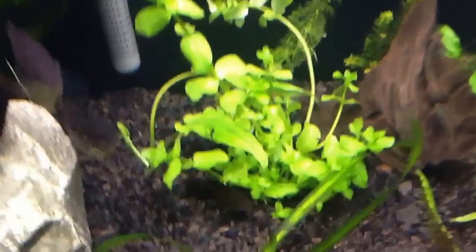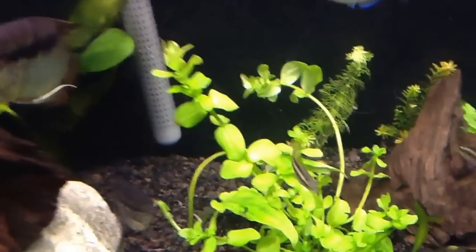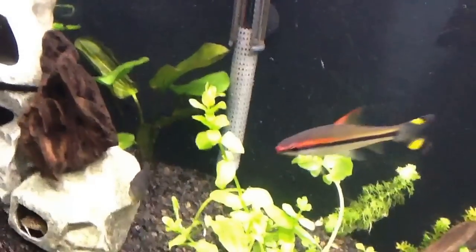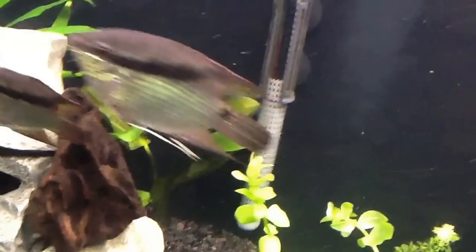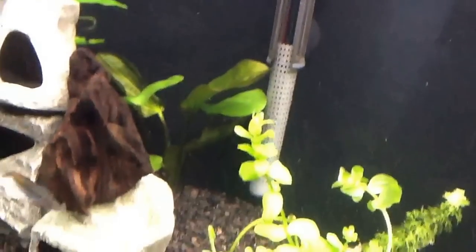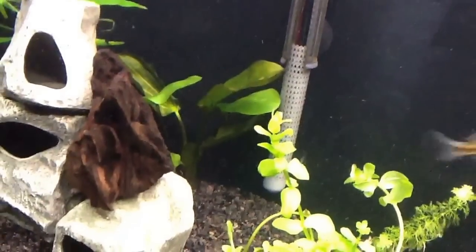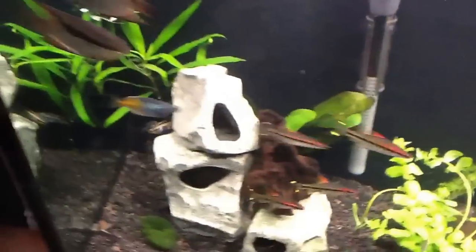This is Bacopa, I think it's called — a nice big bunch. And I got a — I forget what the actual scientific name is, but it's a red special. It's supposed to grow quite tall, so I've stuck it in the back here. A really nice, large specimen, not just one little tiny plant.